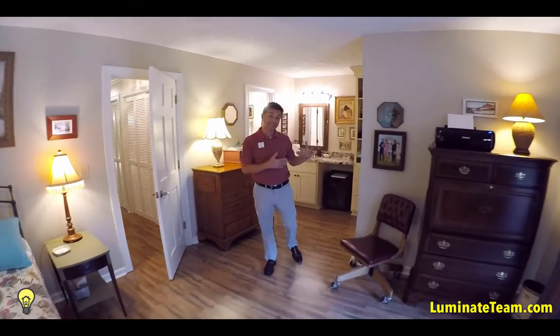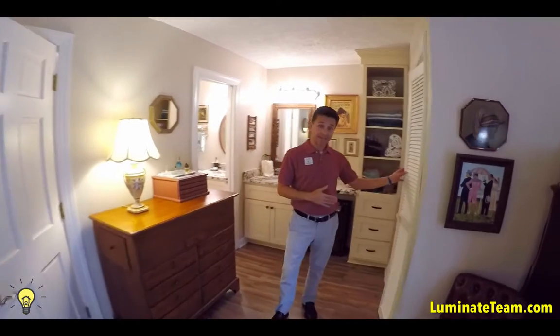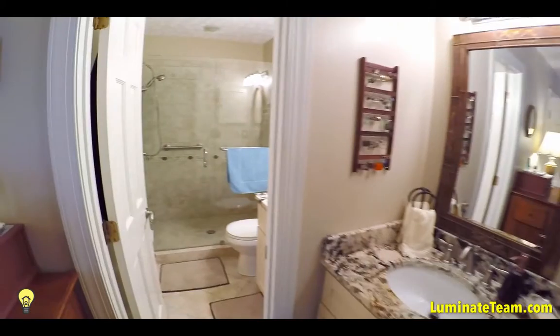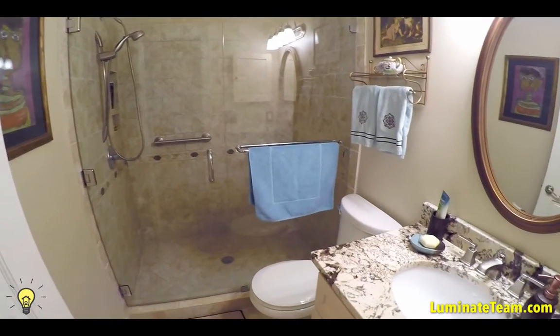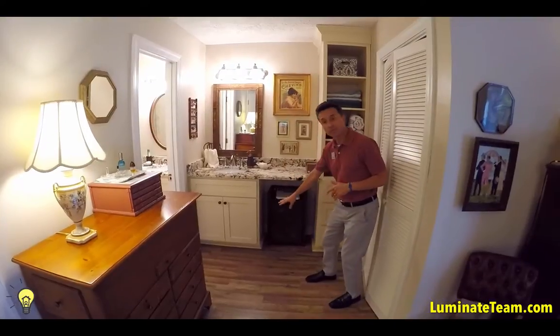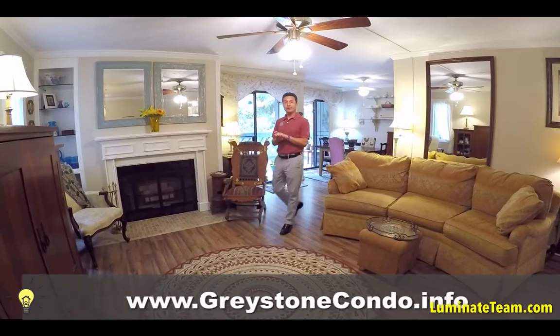Walking towards the vanity area, there is a very spacious closet, and then another bathroom with tile on the floors, tile in the glass-enclosed shower area, and granite countertops on both sides. All the cabinetry was redone as well.